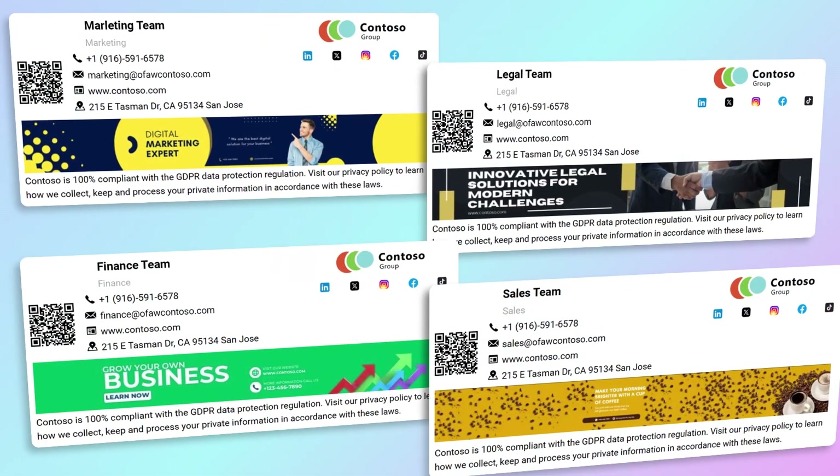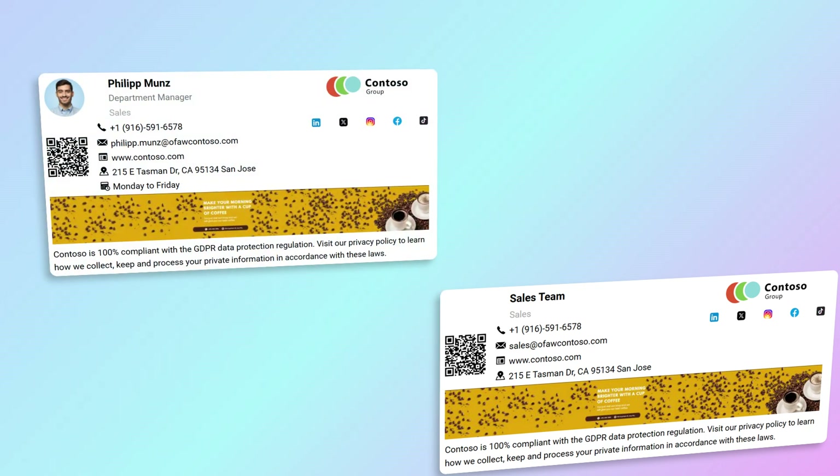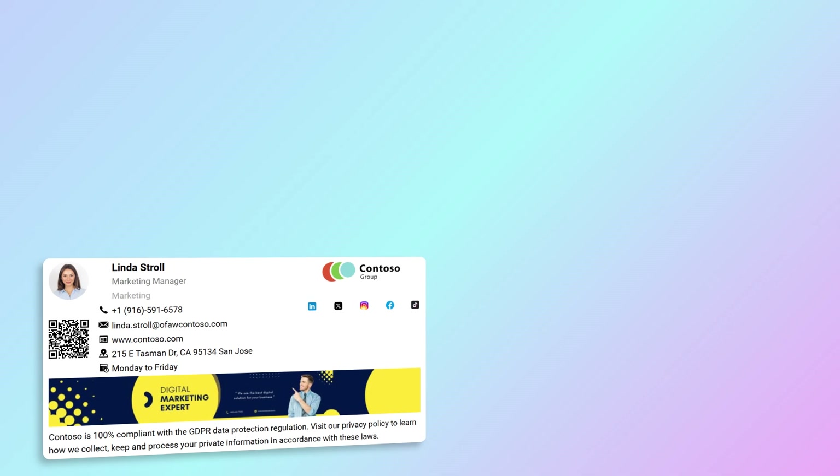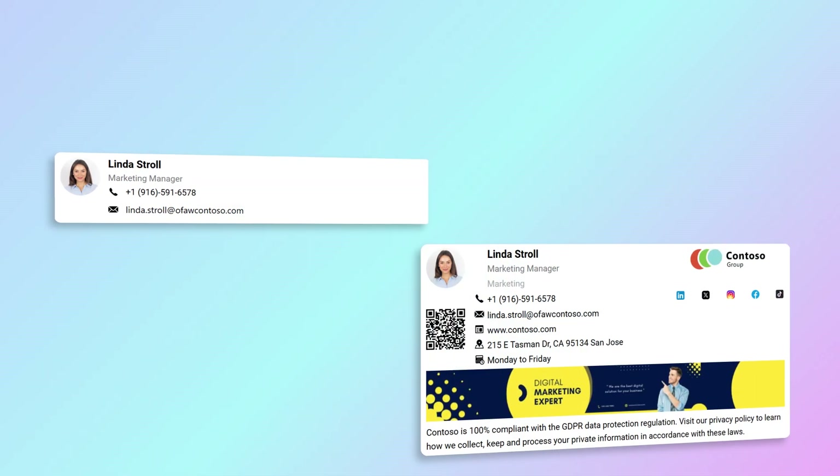For shared mailboxes, the signature adjusts based on the current mailbox being used, whether personal or shared. It applies different signatures for new emails, replies, forwards, appointments, and for internal or external recipients.